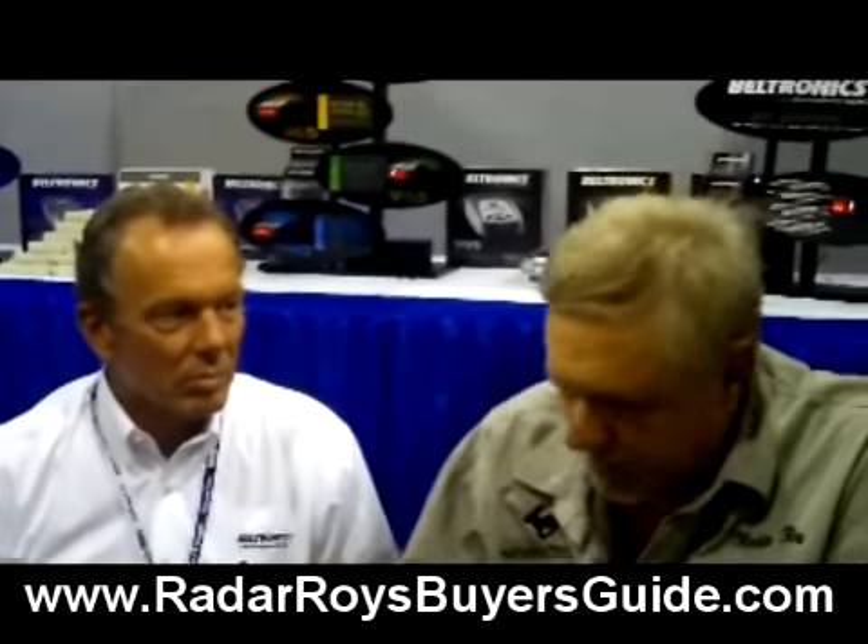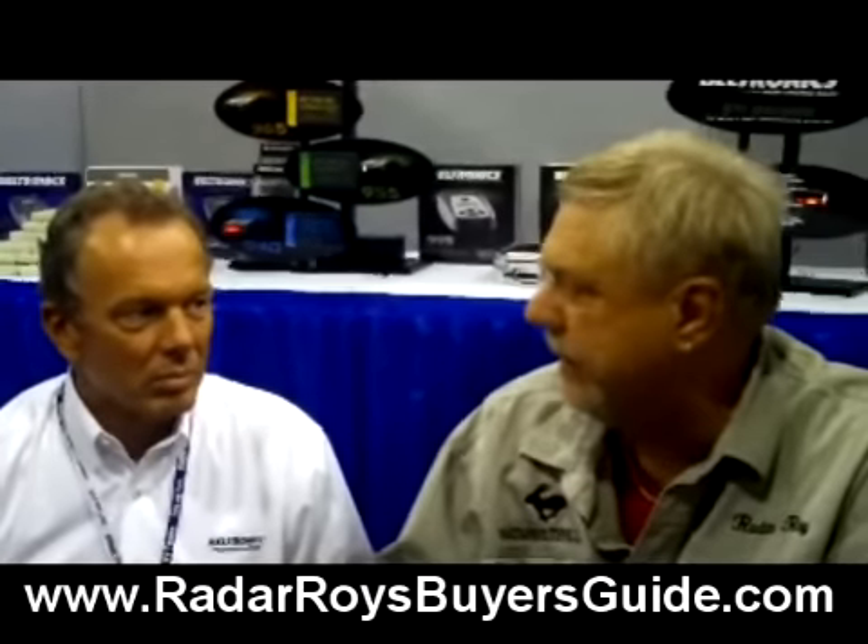Thank goodness that morning I had the GX65. The thing's alerting, alerting, alerting. I figured they had one out here, but next — two, three miles — there were 14 of these. It's just absurd how many are going up around the Phoenix area. And I don't think it's only Phoenix, because Redflex is the company that's developed this speed enforcement camera system, and it really doesn't cost the cities or counties any money to participate.